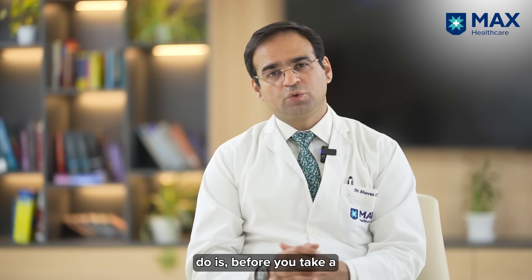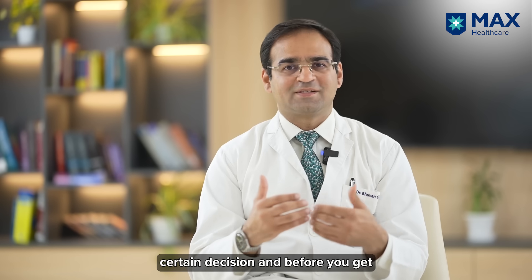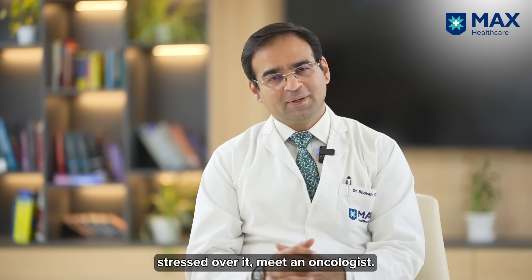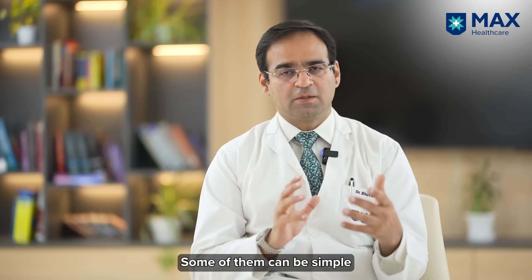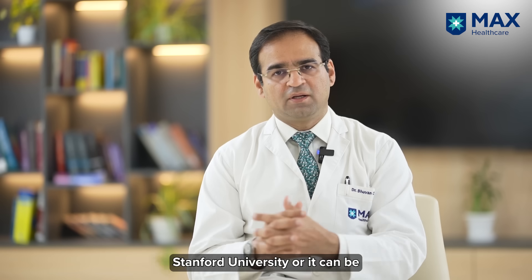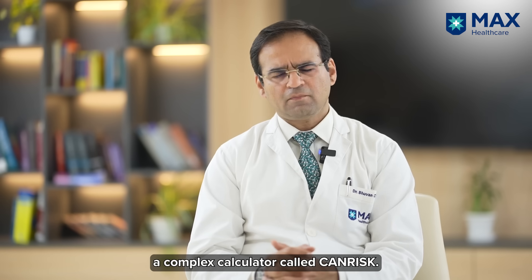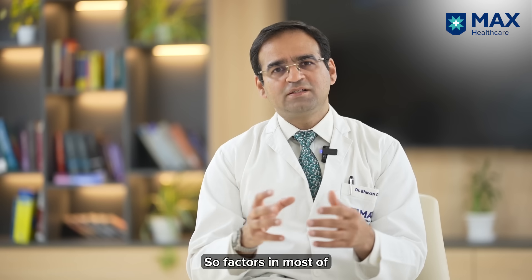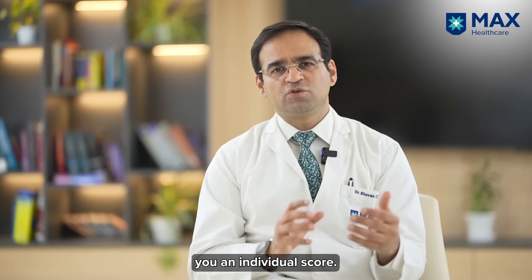All of this gives you your individual risk, and that's what defines the process moving forward. Before you take a decision or get stressed over it, meet an oncologist. We have various online tools — some simple such as BRCA calculators from Stanford University, or a more complex calculator called CANRISK — which factor in most of these things to give you an individual score.